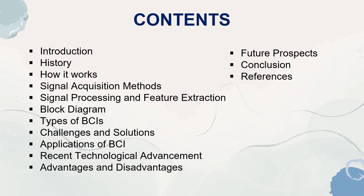These are the contents that I will be presenting here. Firstly, the history of BCI, working, signal acquisition methods, signal processing and feature extraction, block diagram of BCI, types of BCI, challenges and solutions, application of BCI, recent technological advancement, advantages and disadvantages, and future prospects.